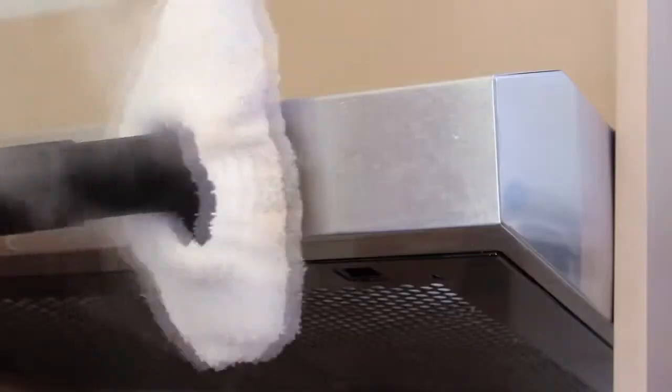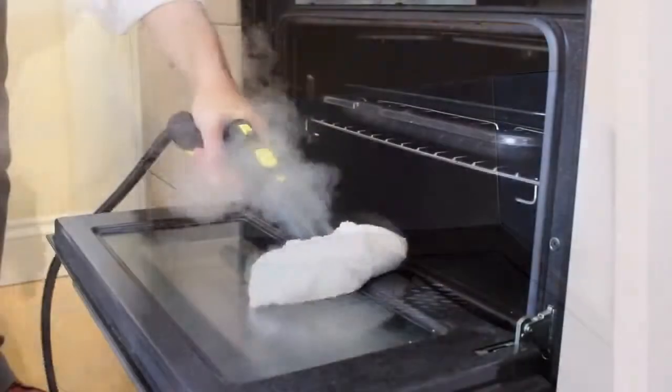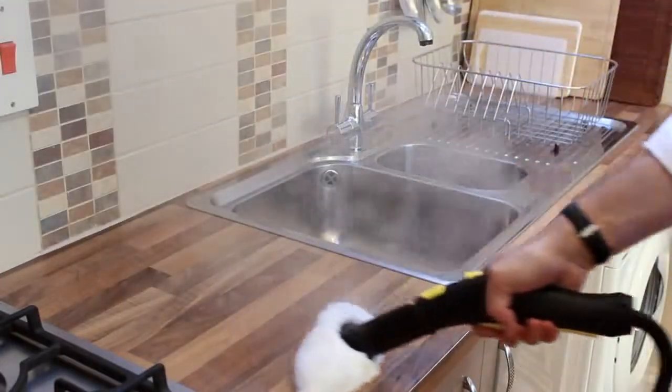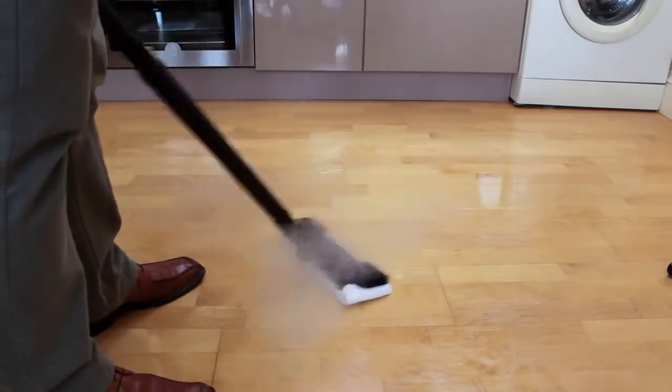Extractor hoods and fans attract cooking grease from the atmosphere, but a Kärcher steam cleaner can cut through it without needing any chemicals. Clean any worktop or table with a Kärcher steam cleaner and you'll achieve perfect results without the taint and residue left by harsh chemicals.